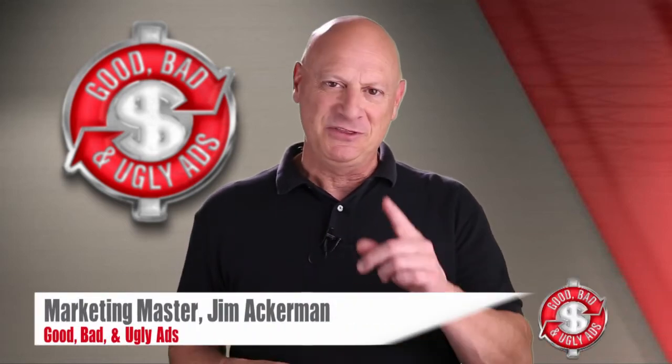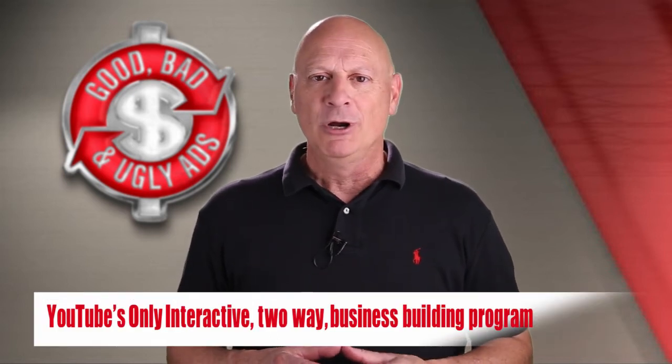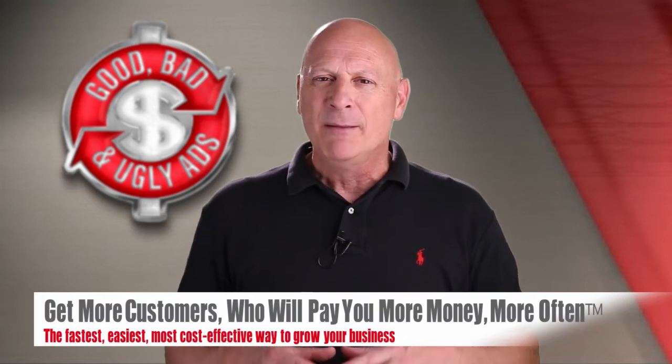Greetings friend, entrepreneur, and fellow business builder. I'm Marketing Master Jim Ackerman, and this is Good, Bad, and Ugly Ads, YouTube's only two-way interactive business building channel, where you discover how to get more customers who will pay you more money more often by honing your marketing skills through the critique of others' marketing efforts.